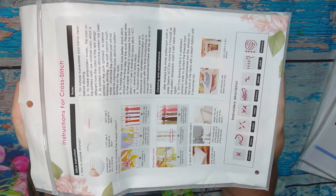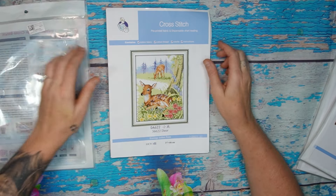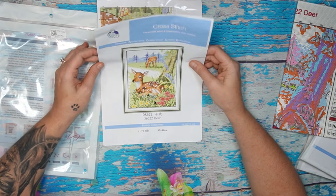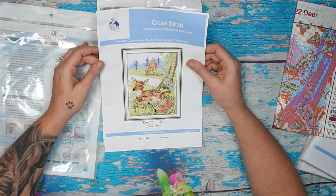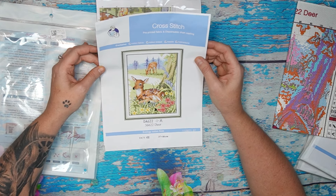Standard with your Joy Sunday, you get a reusable zip-lock bag with the instructions printed on the back, and in the front you get your barcoded sticker with the product code and number. Now let's have a look at this — it's 11 count, lucky lucky 11 count! The name is 'Deer,' 11 count, three strands, 37 by 46 centimeters.